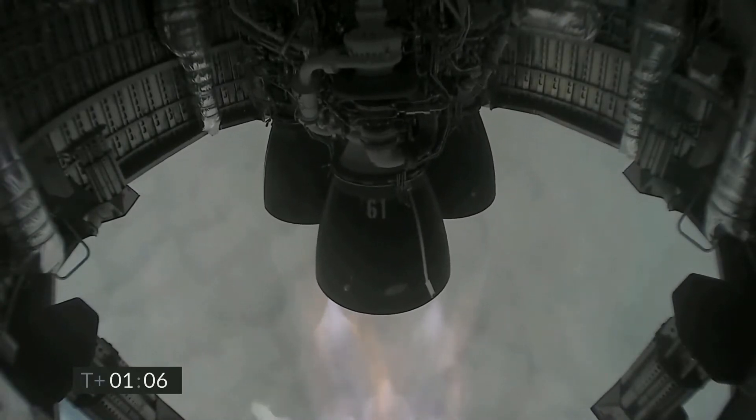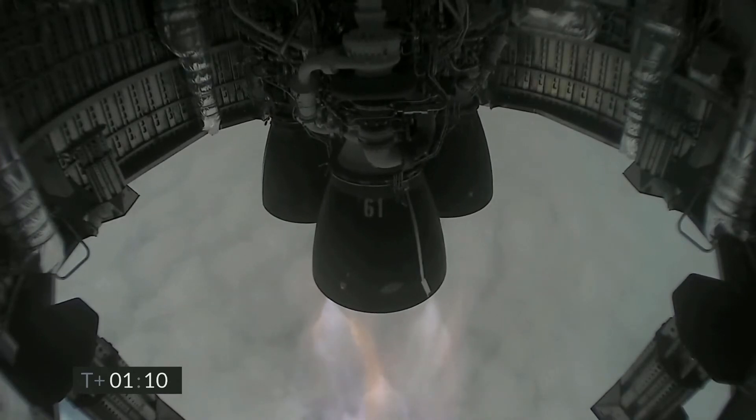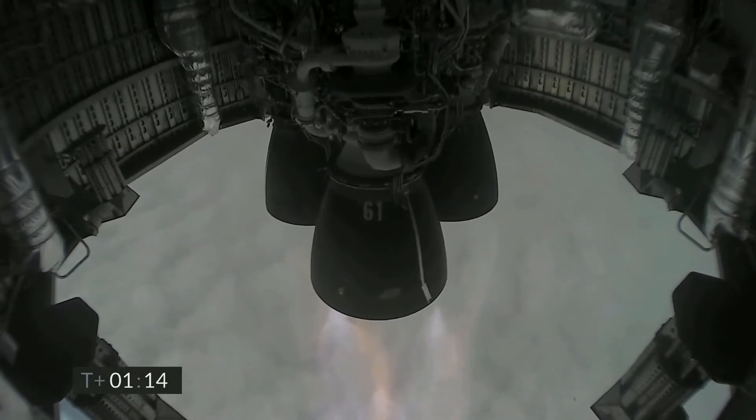Just past one minute into flight. We're through two kilometers altitude. All three Raptor engines continuing to burn. The next major event in about one minute is we will turn off the first of the three Raptor engines.